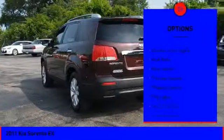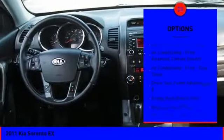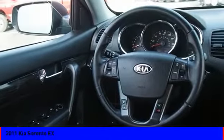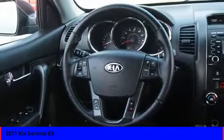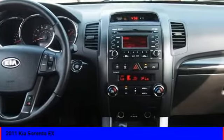Hill descent control, exterior entry lights, roof rails, rear spoiler, traction control, stability control, fog lights, cruise control, trip computer, and cargo area 12-volt power outlet. A vehicle like this doesn't come along every day — come in and get it before someone else does.